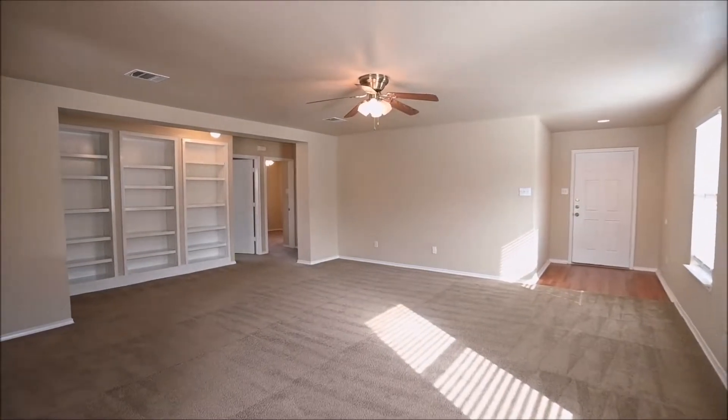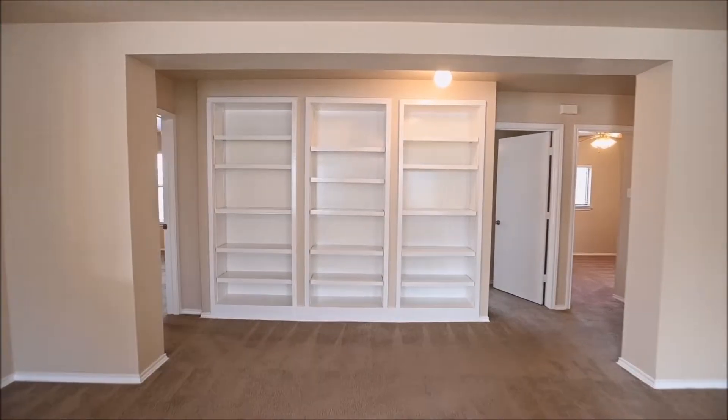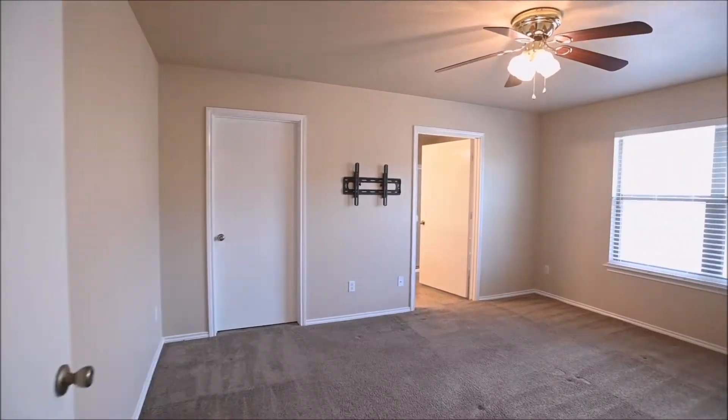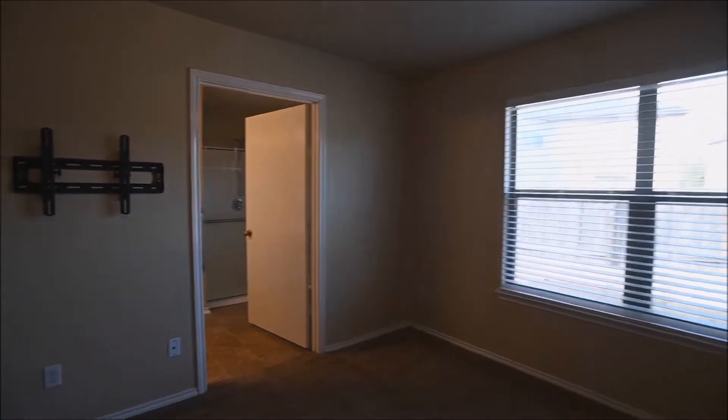Living room here. Love that beautiful built-in book shelving — a great addition to this space. You can see the guest bedrooms on the right, but first we're going to peek into the master suite. Ceiling fan, double window view, walk-in closet there on the left. We'll head into the bath.